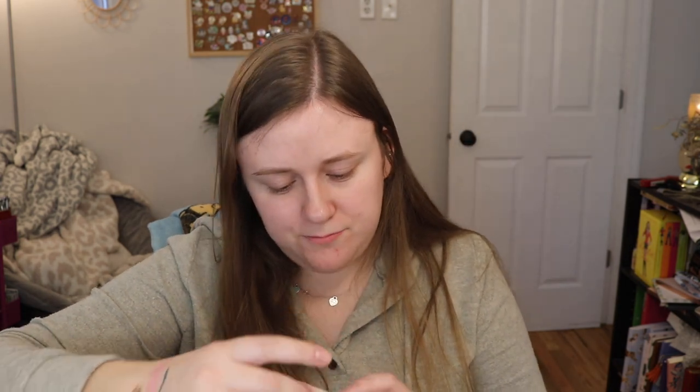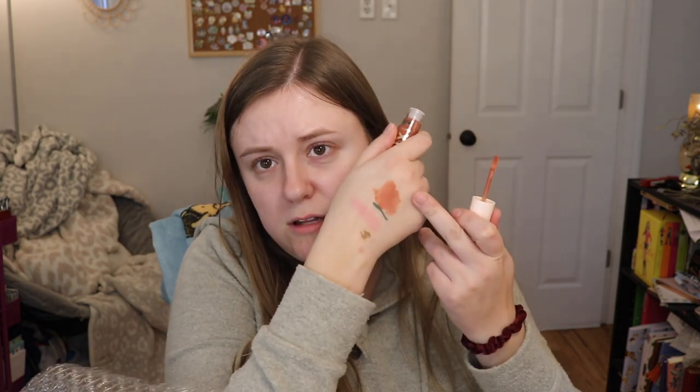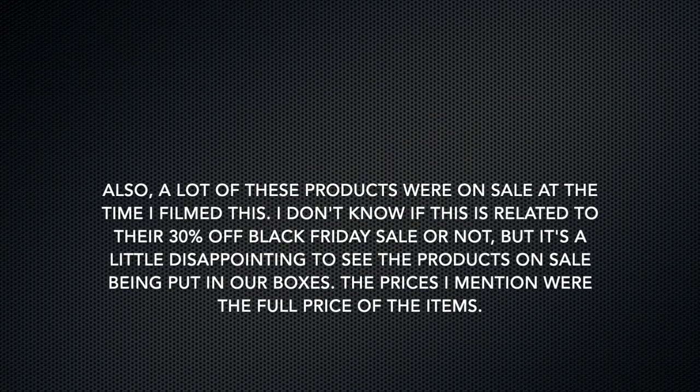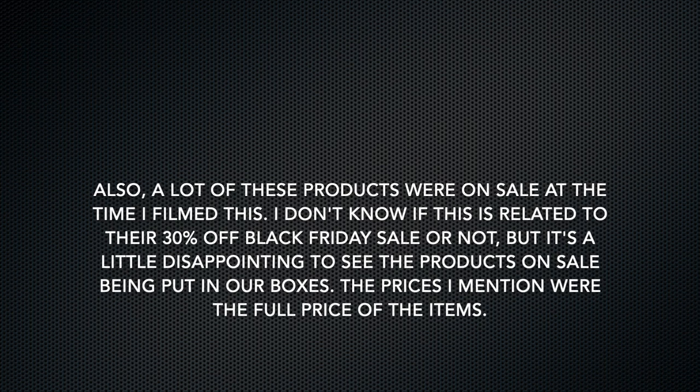Next we have a Luxe Velvet Liquid Lipstick, which I really like these. This is in the shade Just Imagine. It doesn't look like too bad of a shade on the box. Let's swatch this. It reminds me of the Hermione Granger lip product color. One Luxe Liquid Lip does retail for $10. ColourPop's prices are going up, and I'm not a fan.